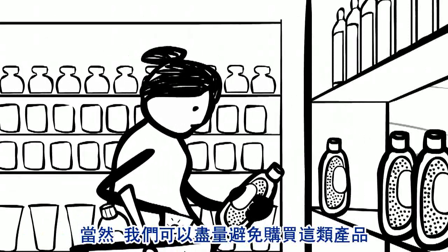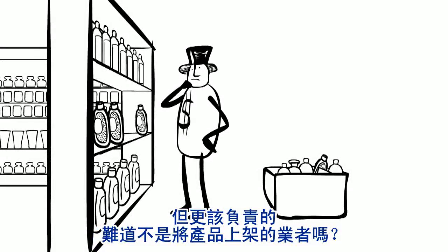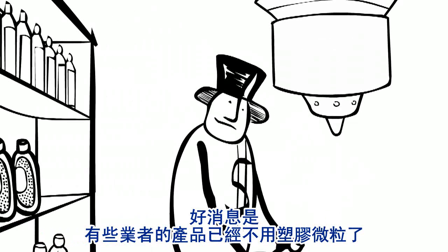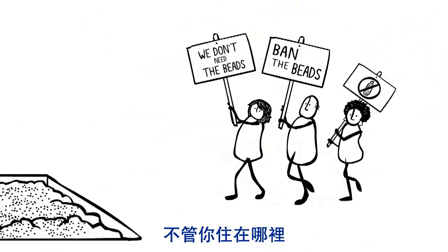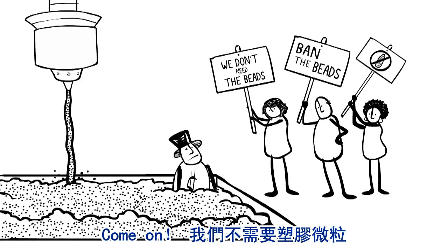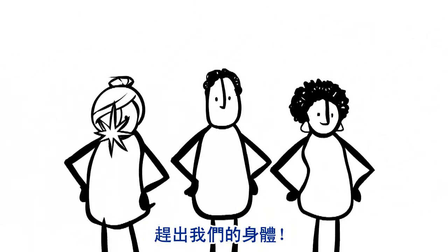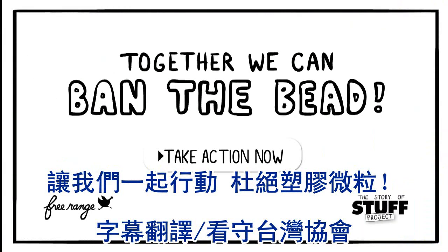Sure, we can try to avoid products with microbeads, but isn't the bigger problem what companies put on the shelf in the first place? The good news is, some companies are already removing plastic microbeads from their products, and many places are considering outright bans. No matter where you live, there are ways to take action. Come on — we don't need the beads. Let's get them out of our stuff, out of our waterways, and out of our bodies.